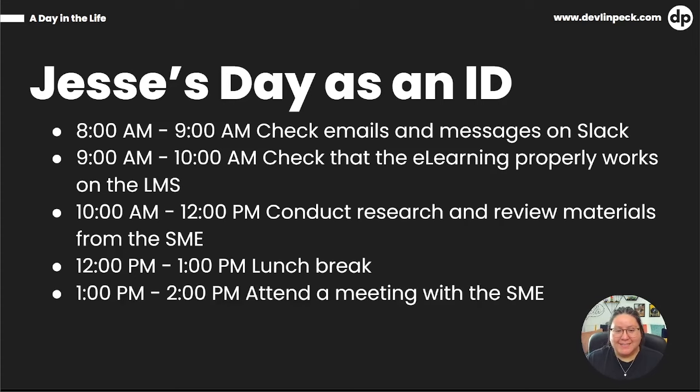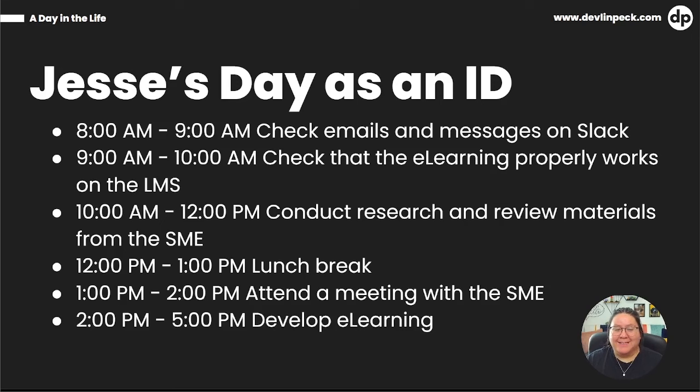After the break, Jesse attends a meeting with the SME — something people reported doing weekly or monthly depending on their role. Then, since developing e-learning takes up the most time in someone's day and is the most frequently reported task, Jesse rounds out the day by developing e-learning.